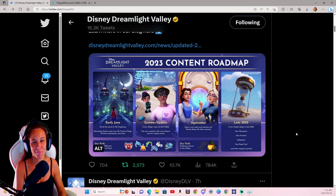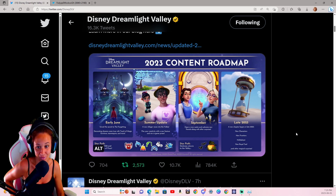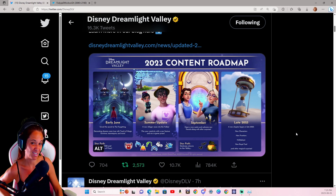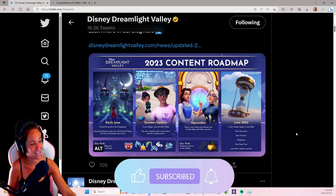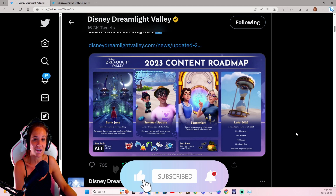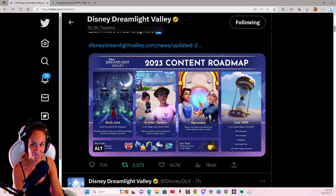Hello everyone! In today's video I'm going to be going over the content roadmap for 2023 — so the rest of it, basically June through till September, and then after that we should be getting another roadmap to explore. Hopefully everybody enjoys the video today. If you guys do, don't forget to give it a big thumbs up, subscribe if you're new, and turn on that notification bell so you don't miss when I post in the future.